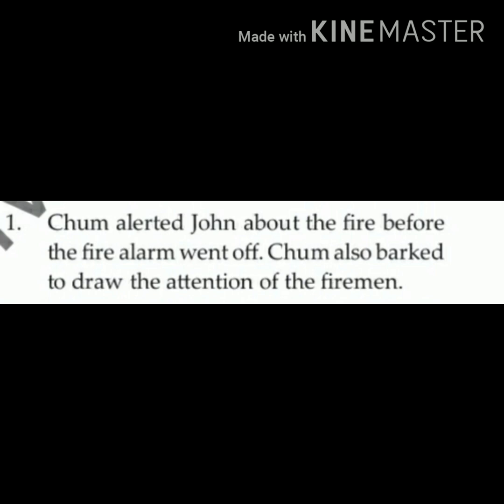Children, here 'alerted' means saavdhan karna. And 'draw the attention of the firemen' means unko apni taraf akarshit karna — yes, we are here, please help us. So Charm barked.